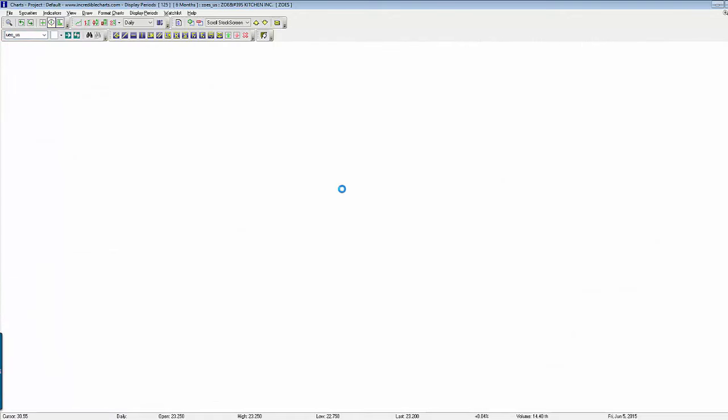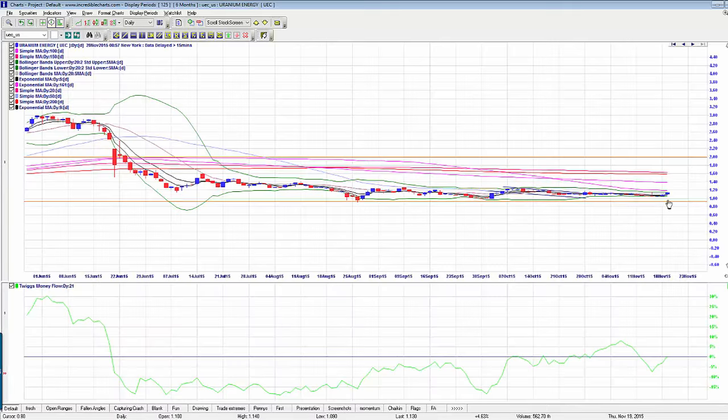UEC obviously had a great move today — I'm really excited about this one. It's just 4.6% and needs to break the high here of $1.15. But this could be really awesome — it just looks like one of these things that will explode at some point. UEC is one I've been following for a while and was worth mentioning today.